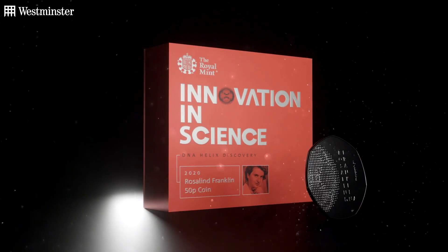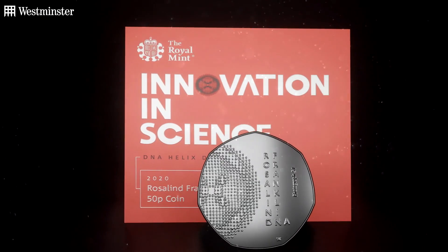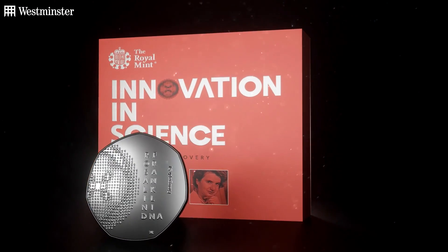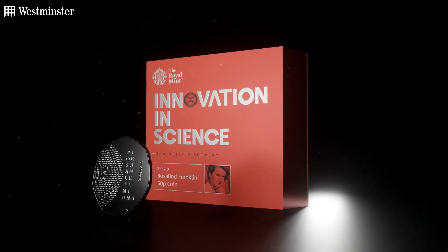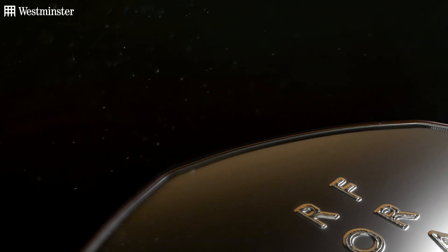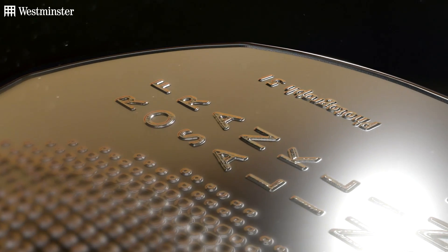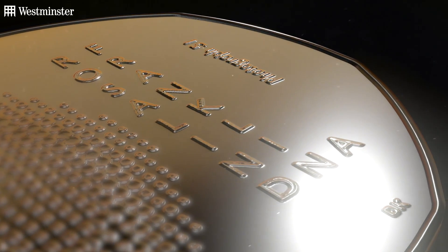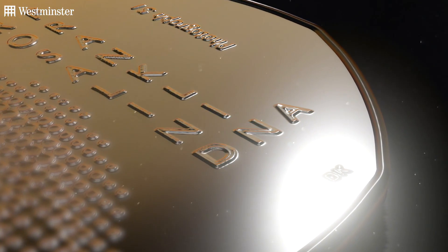But it's that very photograph which graphic designer David Napton features on this new coin, helping to restore Franklin's rightful legacy and placing her back at the very heart of the DNA story. If you look closely at the design, Napton has included an A in a third column, which aligns with the last letters of Rosalind and Franklin to spell DNA. Pretty genius, right?